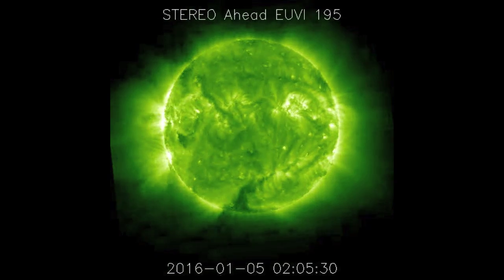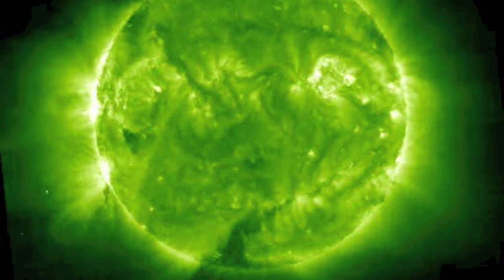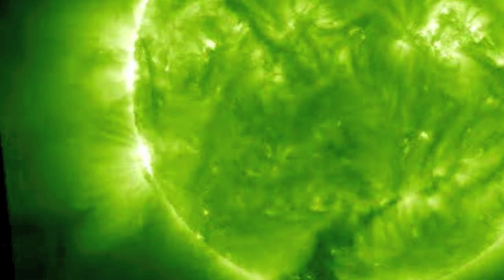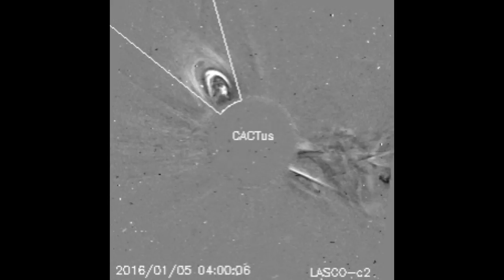It was actually part of a double eruption from behind the limb — STEREO on the far side of the sun, so we look at the left side now. It was two filaments releasing and adding to the non-earth directed CME mass.